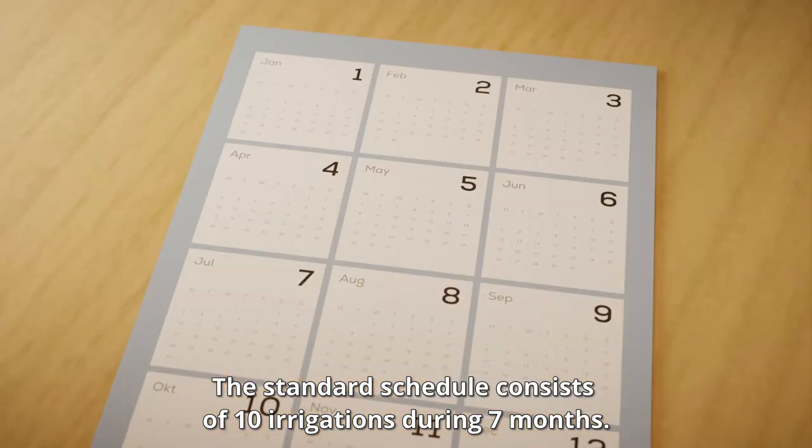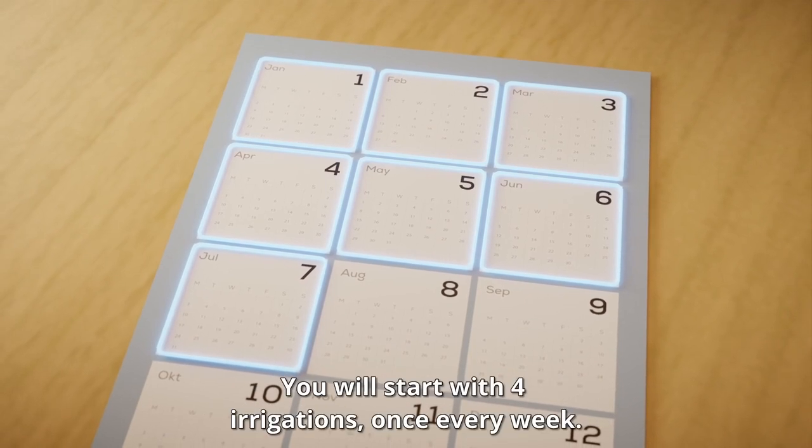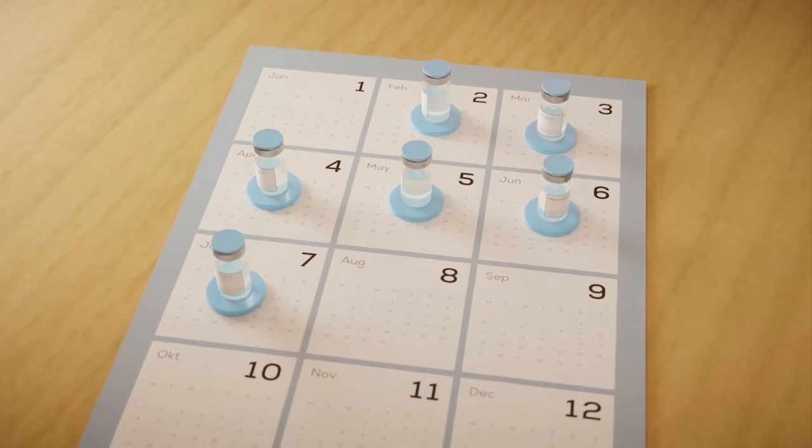The standard schedule consists of 10 irrigations during 7 months. You will start with 4 irrigations once every week. After this, you'll get 6 more irrigations once every month.